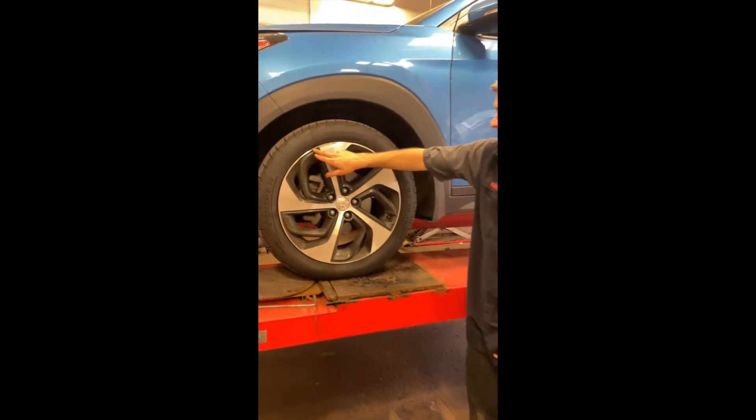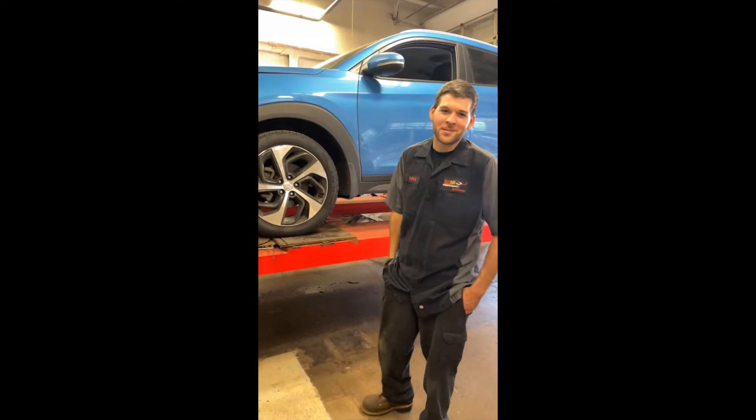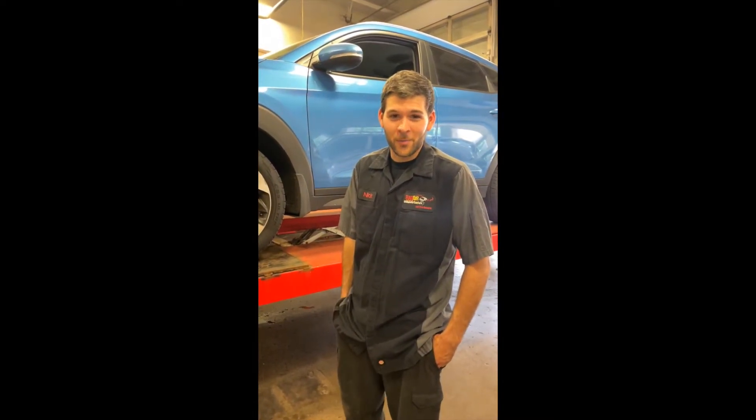On this car here, you can see there's some curb rash from maybe a pothole or a curb. Part of the procedure of checking the alignment is test driving the car and making sure everything is working properly.